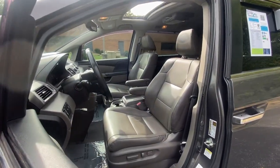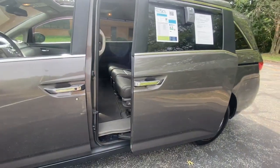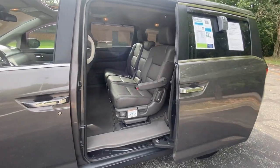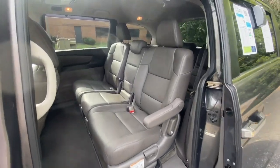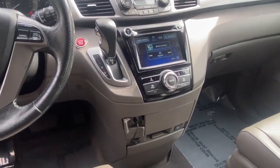The following are some of this vehicle's highlighted options: keyless entry, moonroof, power liftgate, backup camera, heated mirrors, satellite radio, power passenger seat, power driver seat, heated front seat, and third row seat.